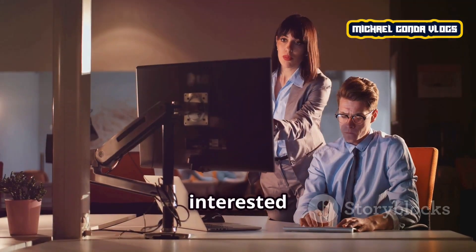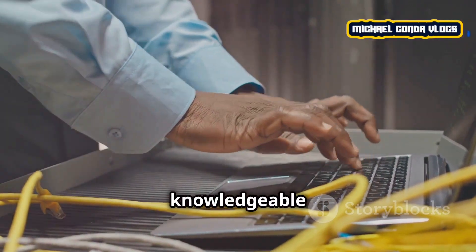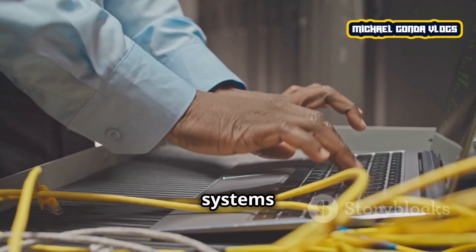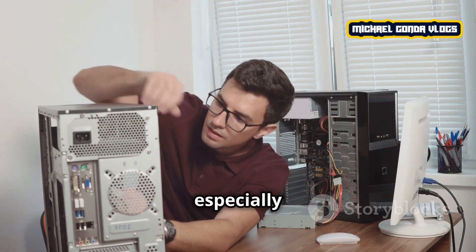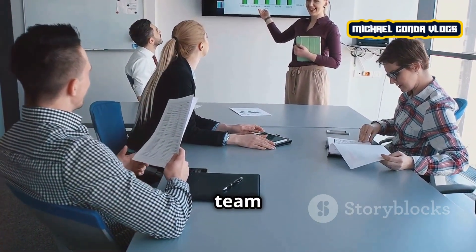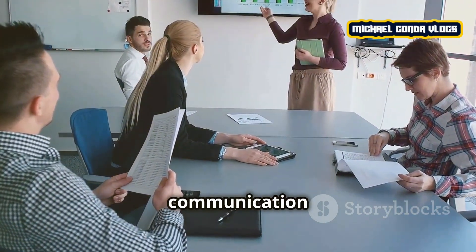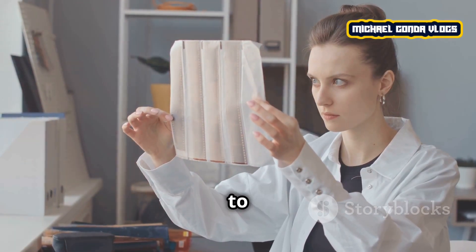Now, if you're interested in becoming a technical assistant, what qualifications do you need? You should be knowledgeable about the technical tools or systems the company uses. You should be good at problem solving, especially for troubleshooting. Since they act as a bridge between the technical team and other departments, clear communication is crucial. Small issues can become big problems, so attention to detail is key.